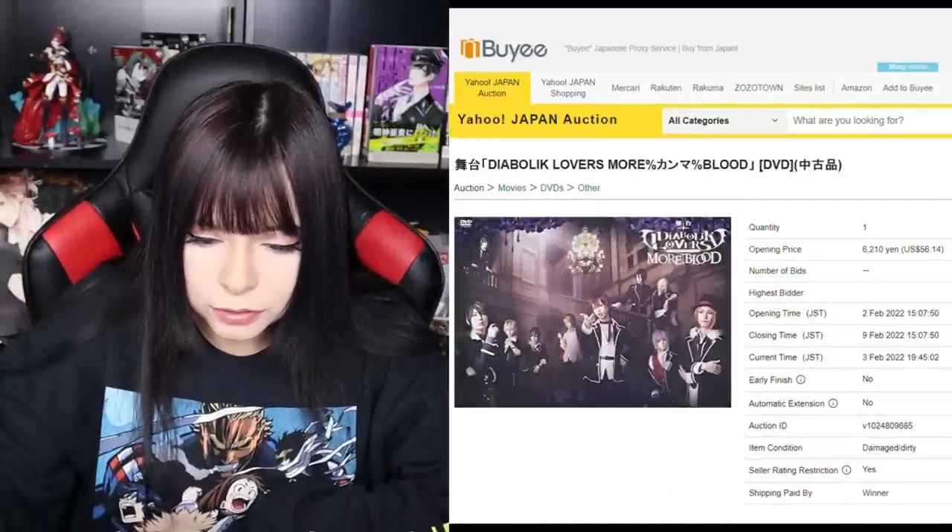After literal hours of scrolling, I finally settled on some things I wanted. Placed my order, gave them the money, and then awaited for my items to come. In about two weeks-ish, a little less than a month, everything came. I received this giant box of everything I bought, and we're gonna open it together!